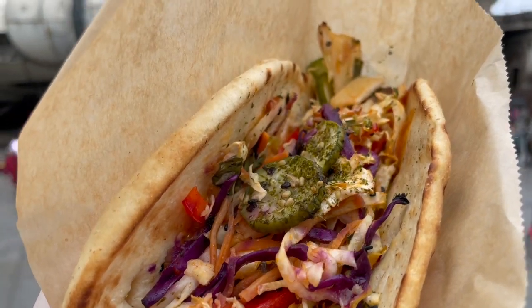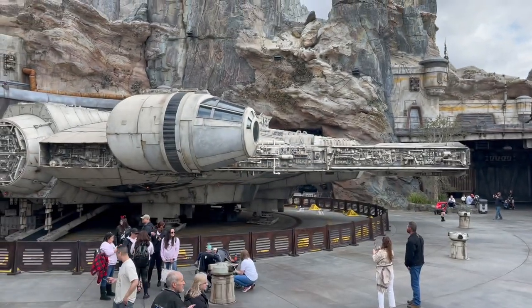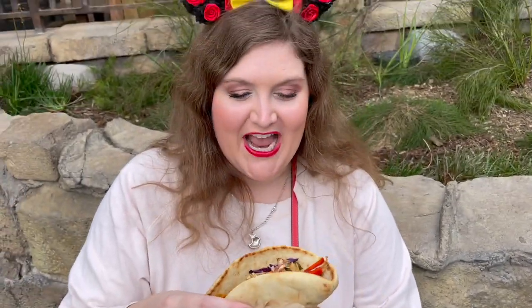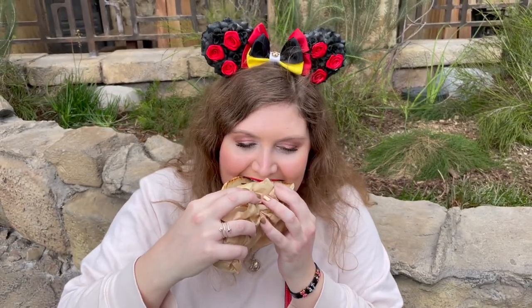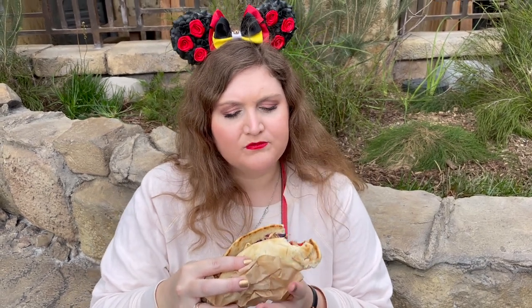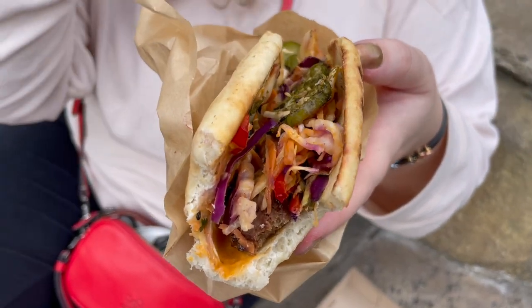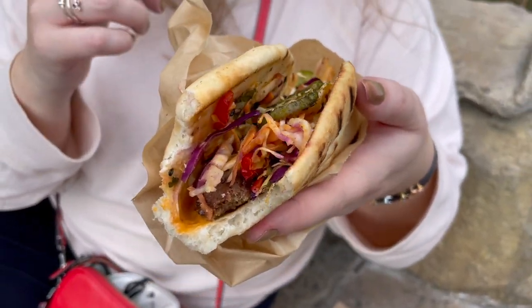This is not a Christmas item, but it was my first time in Galaxy's Edge and I really wanted to talk about it. We have the Veggie Ronto Wrap from Ronto Roasters. It's spicy and very meaty for being a veggie wrap — super filling, super flavorful, with a nice toast on the grilled pita. That is delicious. A great lunch item here in Galaxy's Edge.